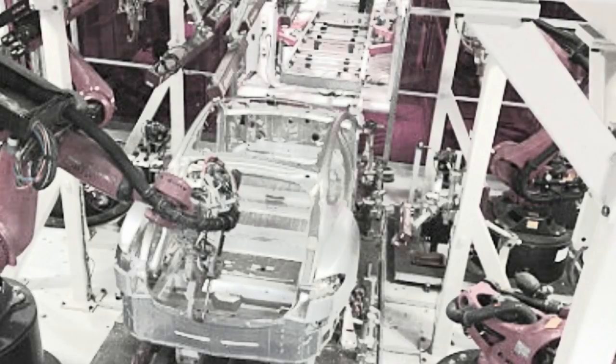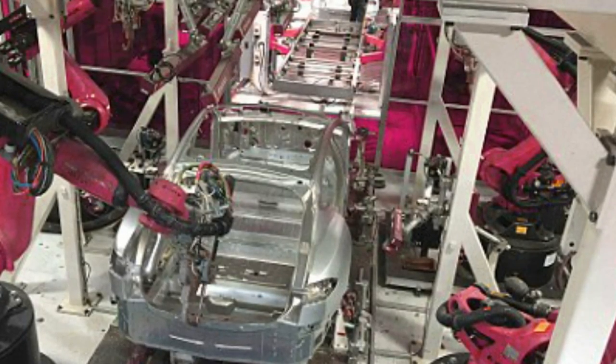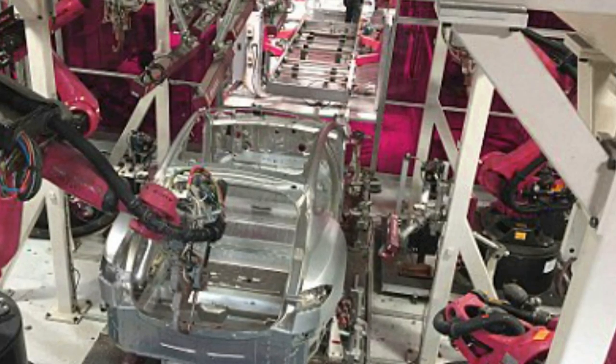Although the Model 3 will not be assembled there, Tesla recently unveiled the Gigafactory that will make the batteries for it. The factory is about 14% complete, but when finished it will be about 10 million square feet — roughly the size of 262 NFL football fields — making it one of the largest buildings in the world.